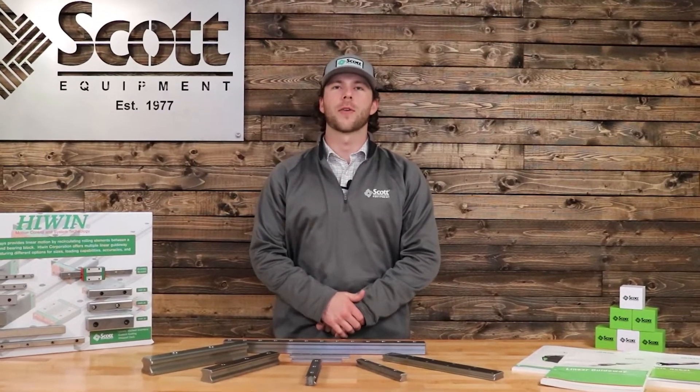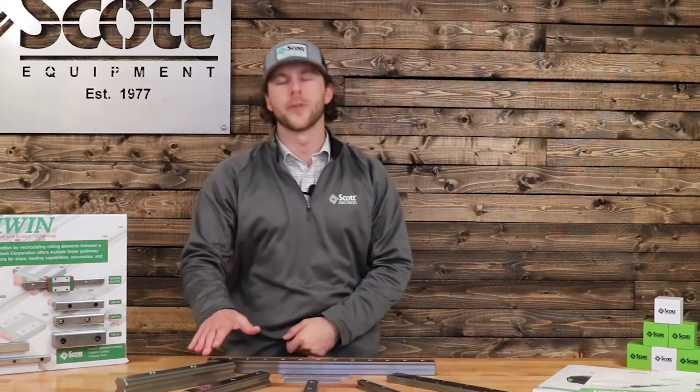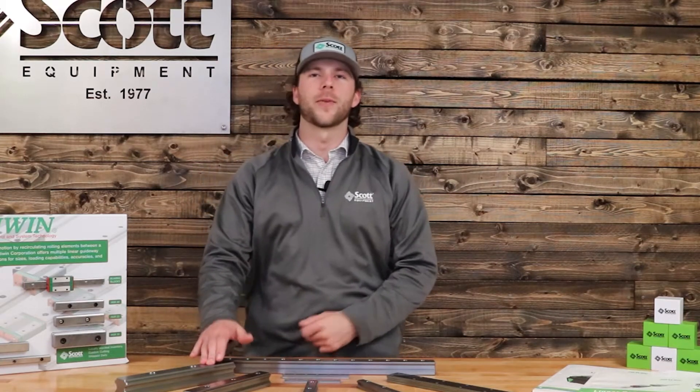Hi, I'm Trevor and welcome to the Scott Equipment Company video series Automation Simplified. Today we're going to be introducing the Highwind Linear Guideways.